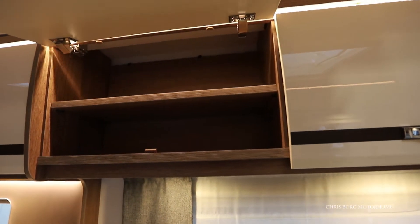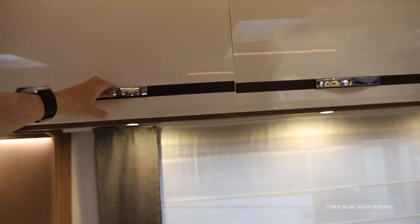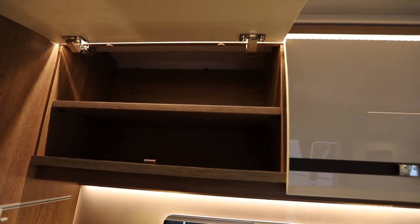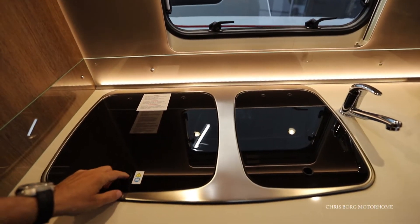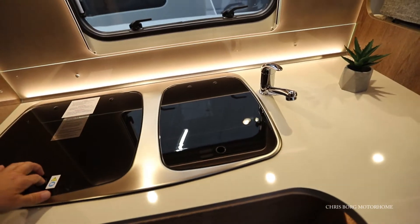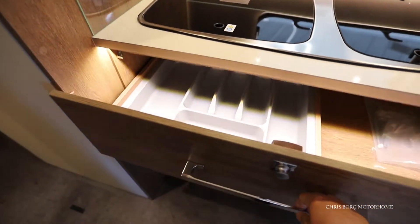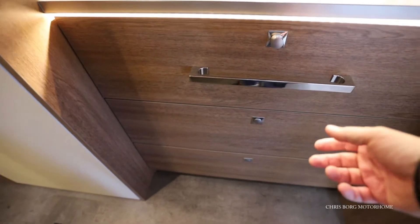Here are some cabinets with lots of ledges, and the same type of cabinet here as well. There's a 3-burner hob and here's the sink. And here's storage for the cutlery, with soft closing on the drawer.